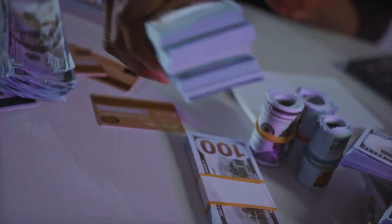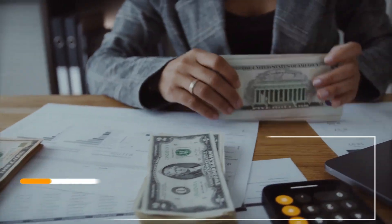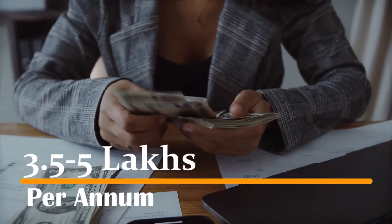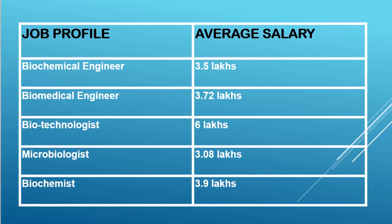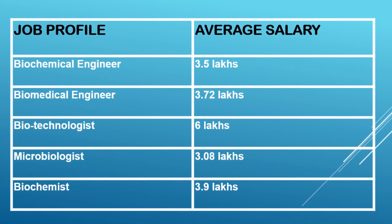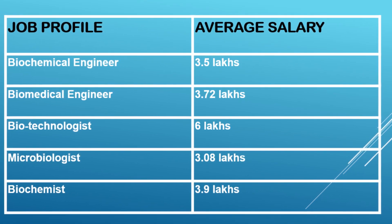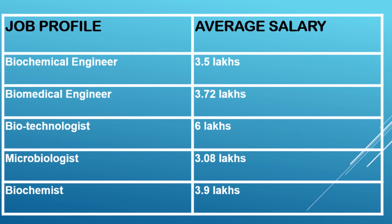If we talk about the average salary of a fresher after doing biochemical engineering, it ranges from 3.5 lakhs to 5 lakhs per annum in India — which is a pretty good salary. On the screen you can also see the list of job profiles offered to a biochemical engineer along with the average salary associated with each profile, so you can get a clearer idea of what to aim for.